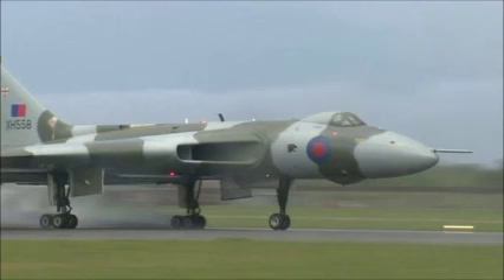Over the weekend, the XH558 is flying over areas where the aircraft are displayed, such as Barton and Woodford. Making its maiden flight in 1952, the Vulcan acted as a deterrent during the Cold War. They were also used in combat during the Falklands War.